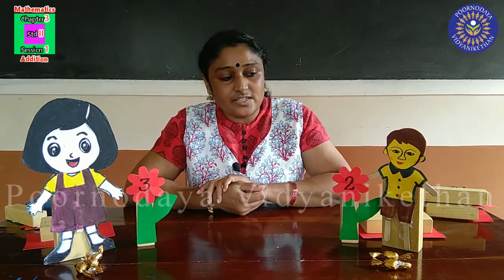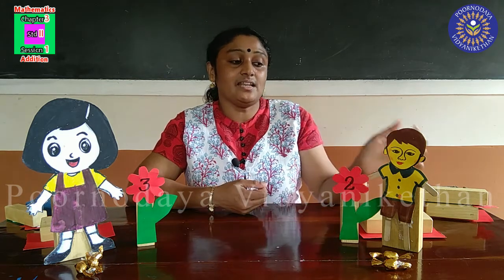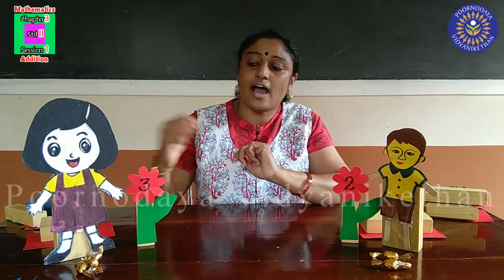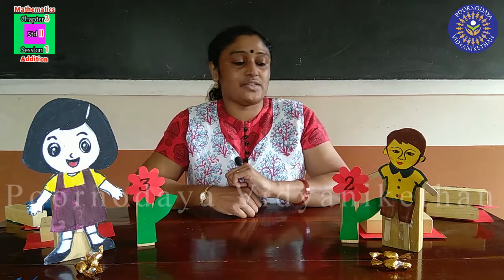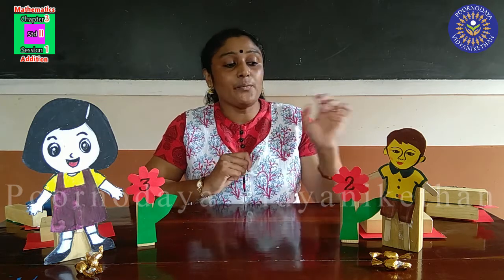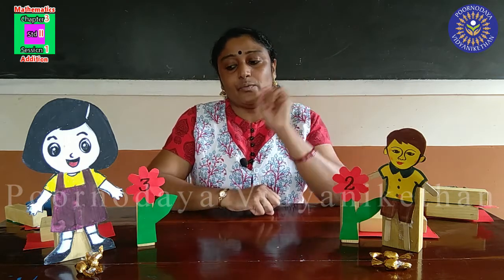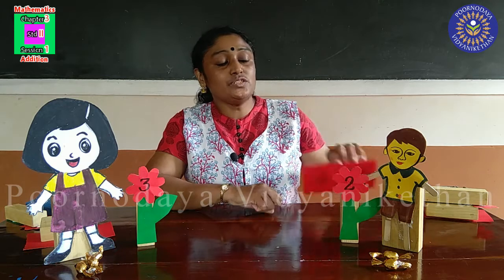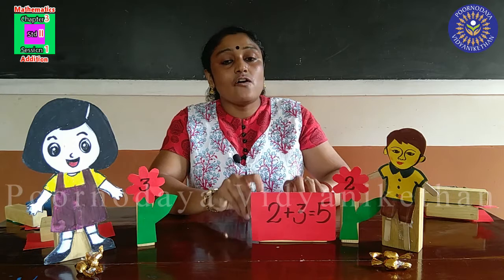Then their uncle asked them how many toffees did each get. Appu told, I got two toffees. Ammu told, I got three toffees. Then Ammu asked them to find the total number of toffees. Appu and Ammu went and did their addition work on a piece of paper. Appu came with a piece of paper and told: I got two toffees and Ammu got three toffees. So I wrote, two plus three is equal to five. Total, five toffees.